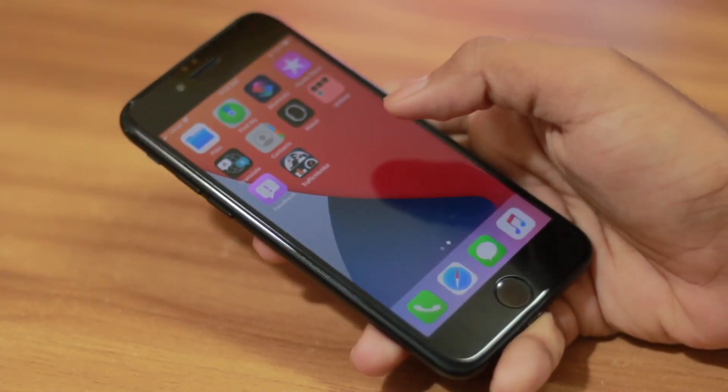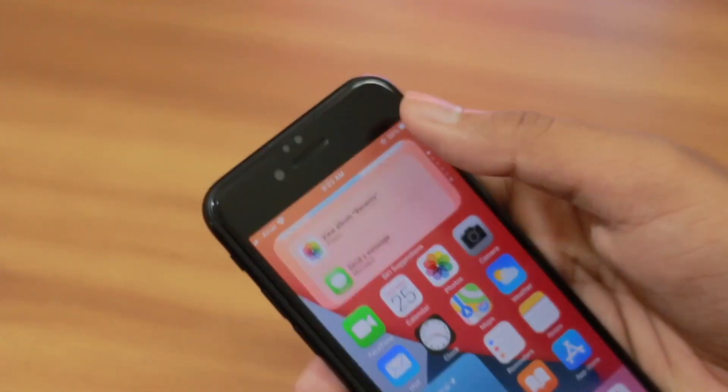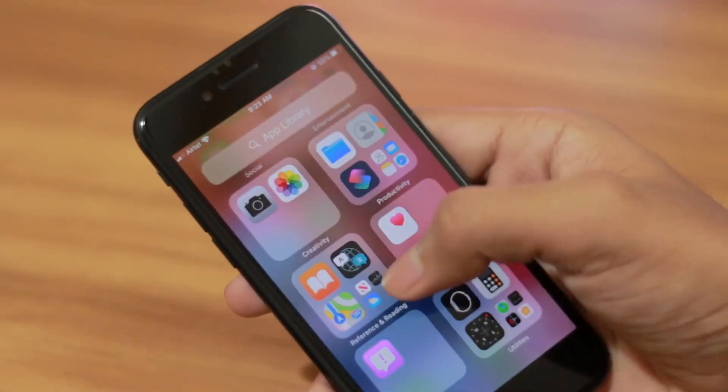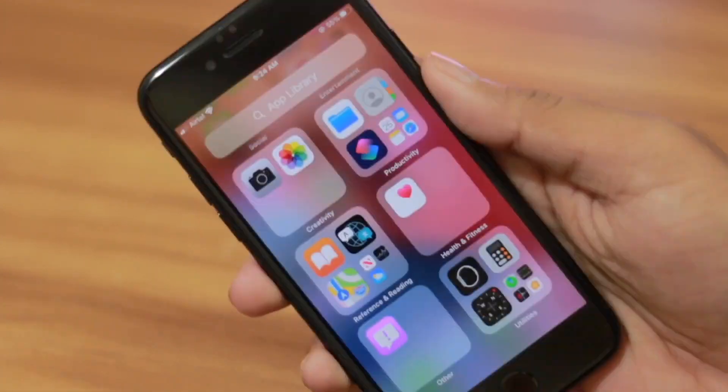You may feel the updates are very subtle — there's a new app library, new UI for Siri phone calls, and new widgets — but actually there is a very big software change going on behind all of those things. That is the reason the device is getting very warm. The main reason I found behind the heating issue is the widgets.